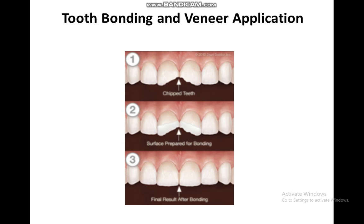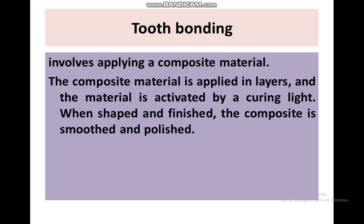Tooth bonding involves the application of composite material. Composite materials are applied in layers and activated by curing light, then shaped, finished, smoothed, and polished. Bonding is not a filling — it helps the attachment of composite material to the tooth, which is then polymerized and polished.